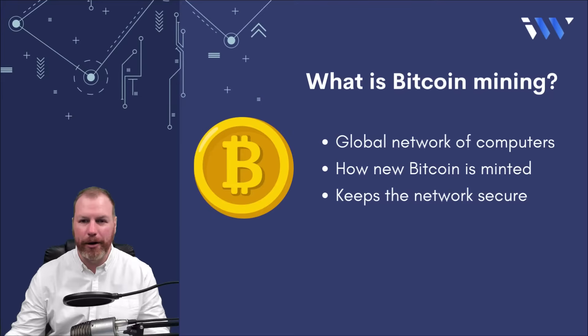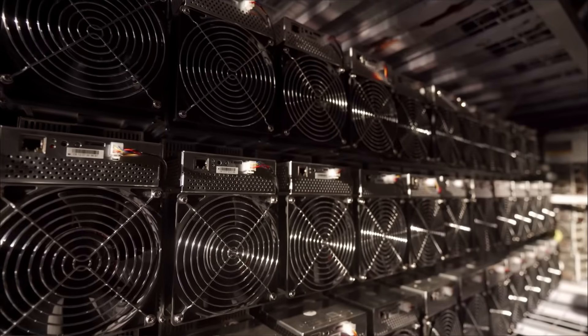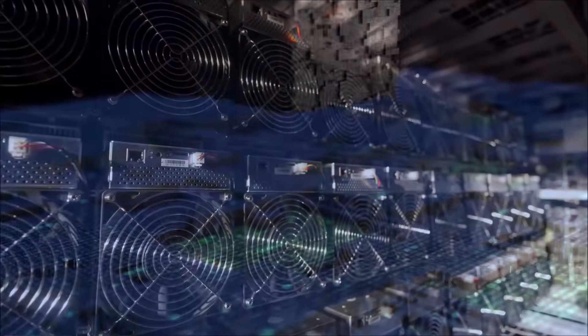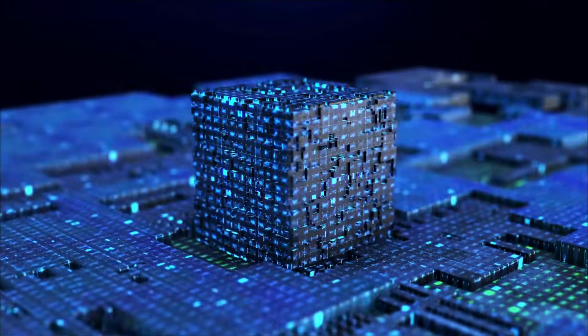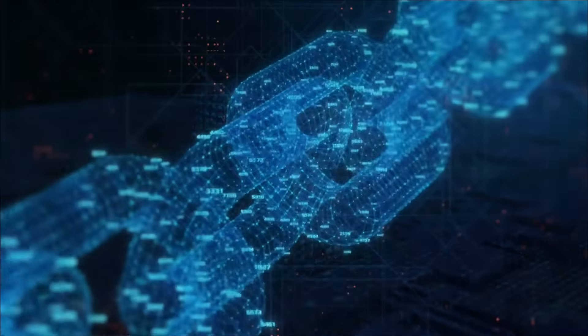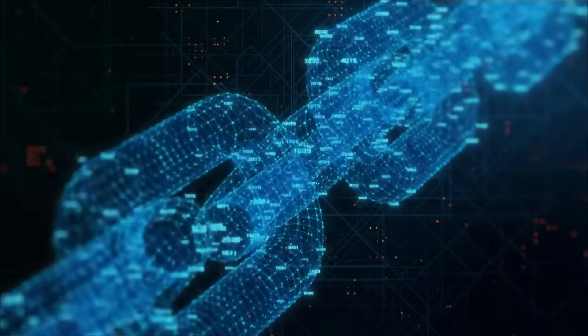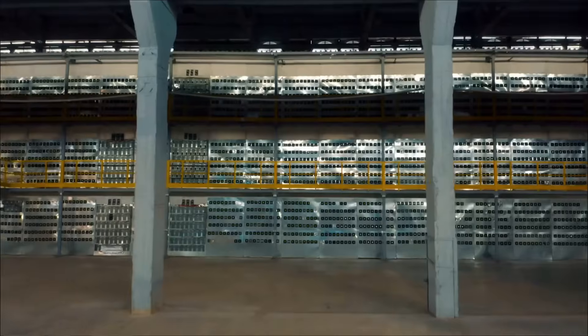Mining is also how new Bitcoin is minted and how it enters into circulation. An important function of Bitcoin mining is keeping the network secure. High powered computers compete to be the first to validate a series of transactions called a block. Once this is done, the block is then added permanently to the blockchain, which is a publicly available ledger. Bitcoin miners are paid transaction fees of 6.25 BTC per block for their efforts, that's if they solve the block correctly.